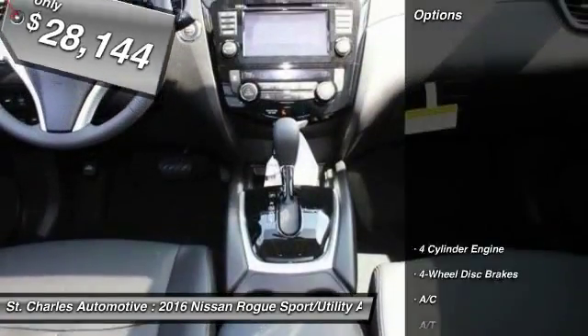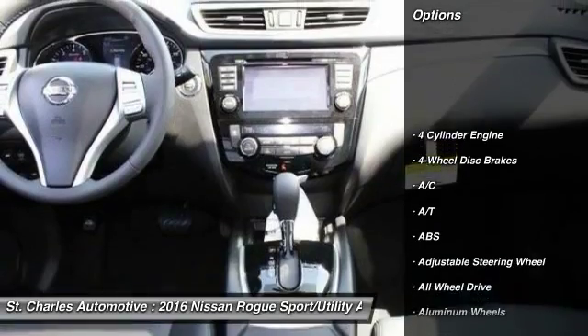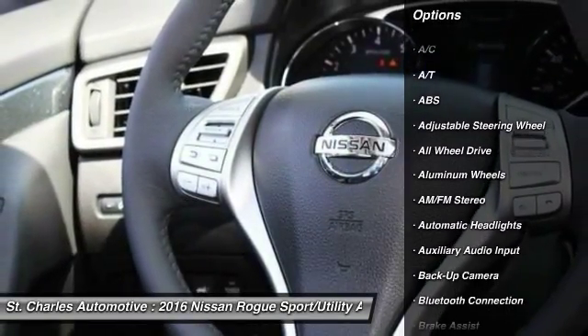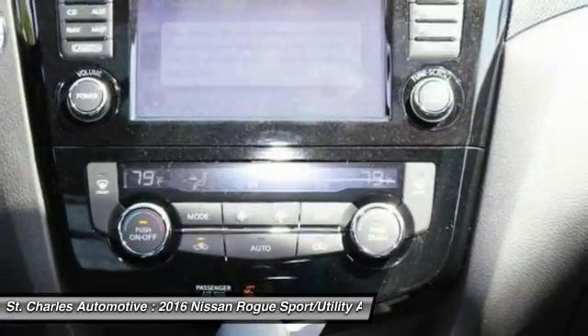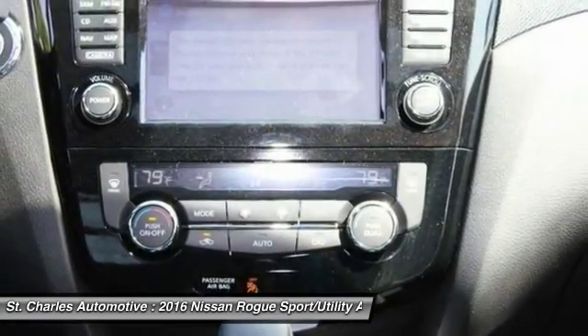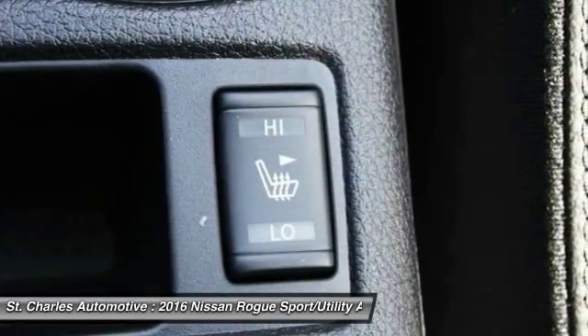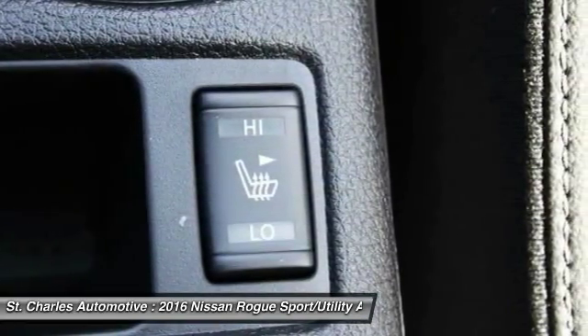Here are some of this vehicle's great options: all-wheel drive, stability control, keyless entry, power liftgate, backup camera, steering wheel audio controls, navigation system, traction control, anti-lock braking system, leather wrapped steering wheel.